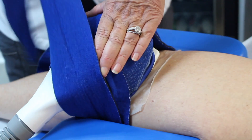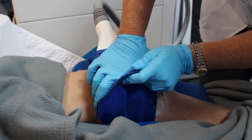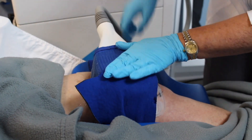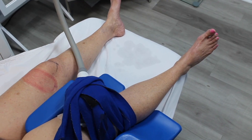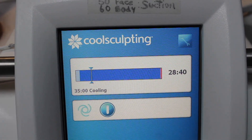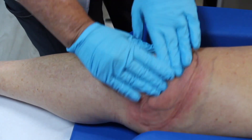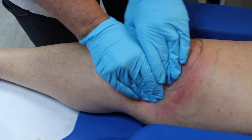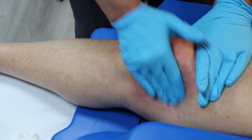Today we completed a CoolSculpt cycle on the distal knee, or upper knee area. Many people don't know that this area is CoolSculptable and it yields great results. We start by connecting the applicator and the cycle lasts 35 minutes. After the cycle, we complete a two-minute massage — one in a kneading motion and the other in a circular motion. This helps to break up the crystallized fat cells.